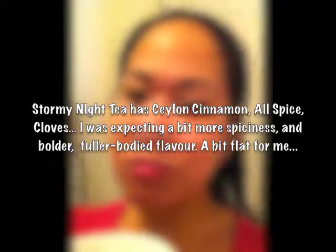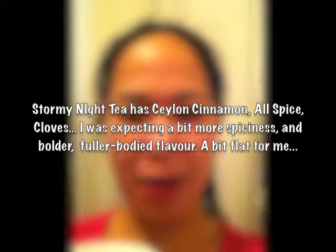That doesn't diminish the excitement that I have for the rest of the tea calendar, so thank you David's for this one. Tomorrow will be day six — see you all then!